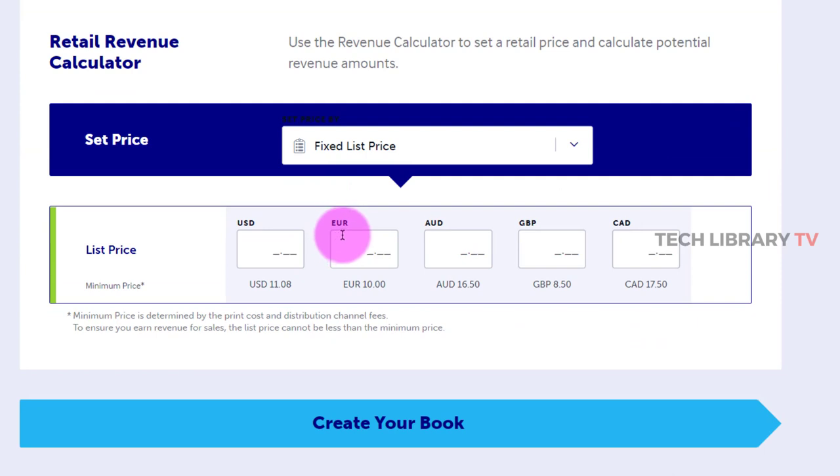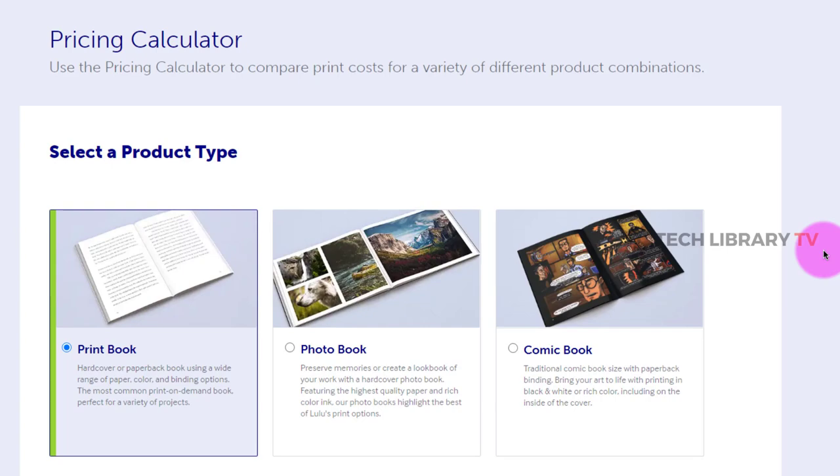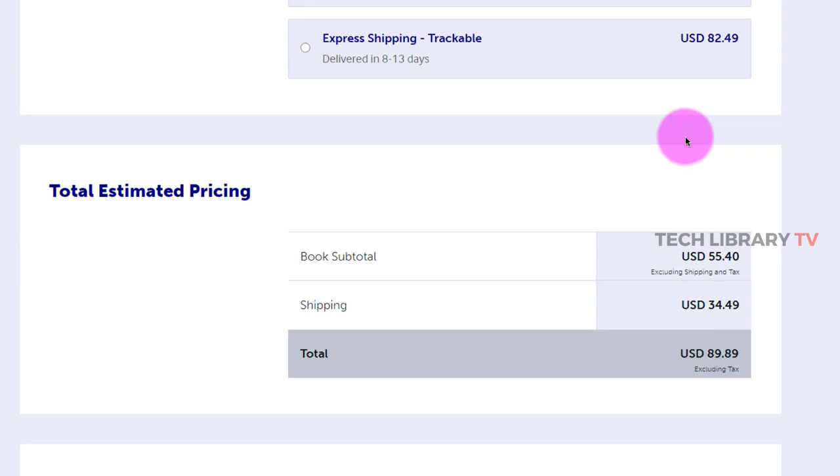If I want to place this in the Lulu marketplace, they suggest a minimum price of $11. So whatever I set as the list price must be above that minimum. I'm going to set $13 here, about 10 euros, $17.99 Australian dollars, £10 for UK, and $19.99 Canadian dollars. That's the minimum amount above and beyond the minimum price given — just a rough estimate of how Lulu works. You can create an account and start publishing your books to be placed inside the Lulu marketplace.